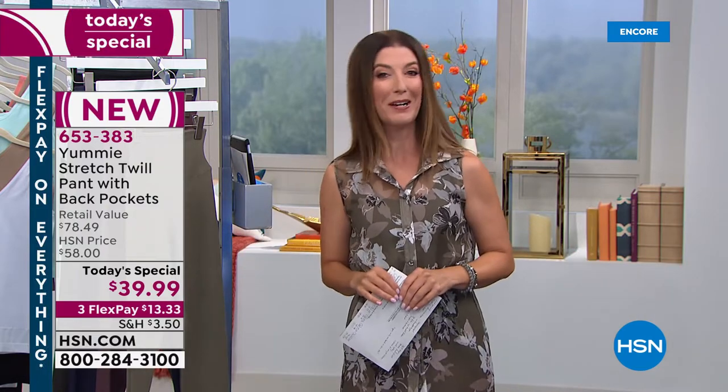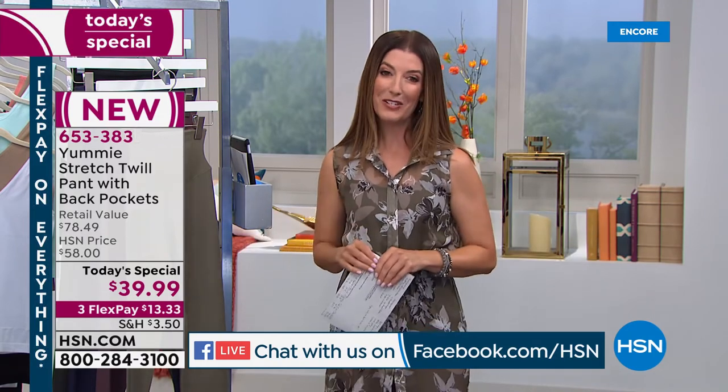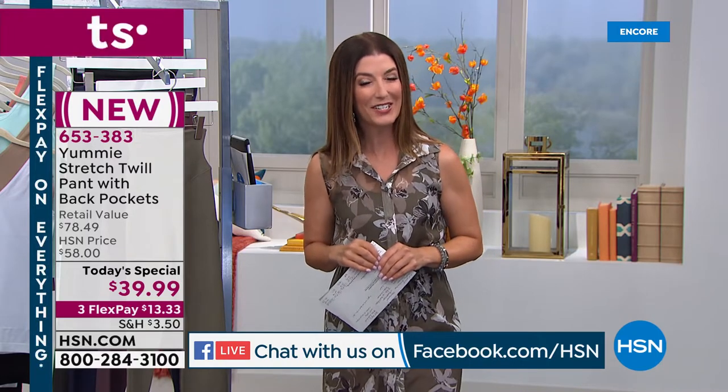Good evening everyone. My name is Sarah Anderson. We are streaming live on Facebook, so come hang out with us. I'll be sure to answer all of your questions. It is our today's special — our best value of the day, one day only, to lock in this great price of $39.99.